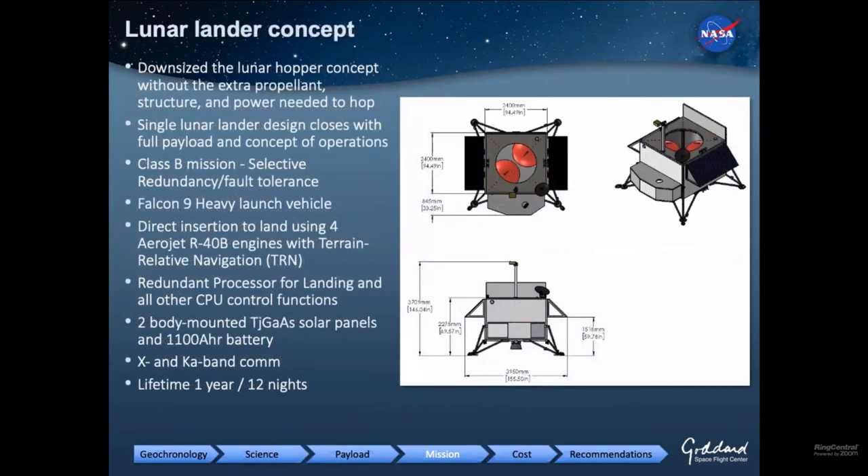We investigated a single lunar lander instead of a hopper. This closes relatively easily within a New Frontiers cost. Within a Class B mission, we get our full payload, about a year's worth of operations, a direct insertion and direct landing on the moon with terrain-relative navigation, and more than enough power and comm to do our full mission. This is something we might want to consider finding a different landing site for, where you could accomplish more than one objective.